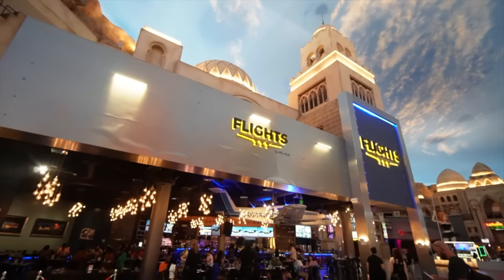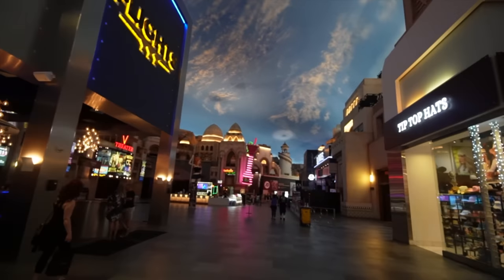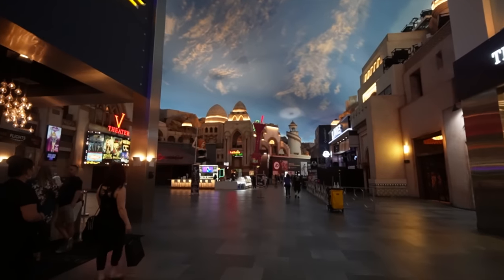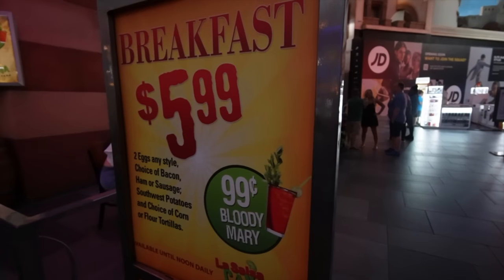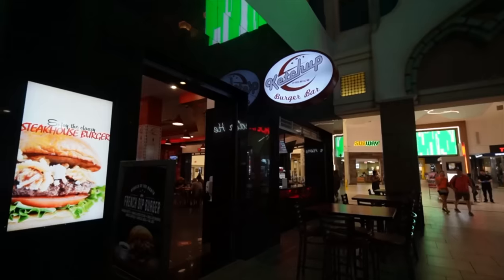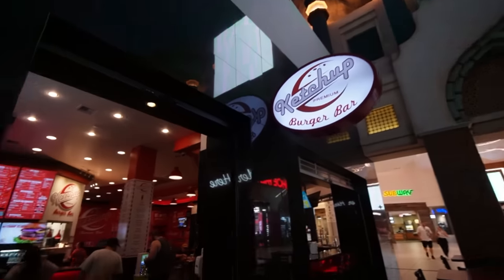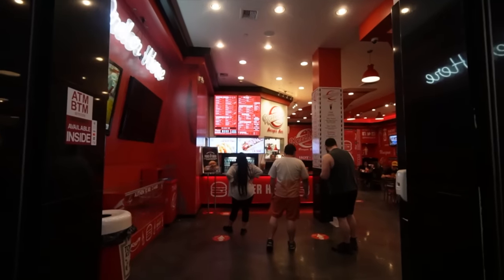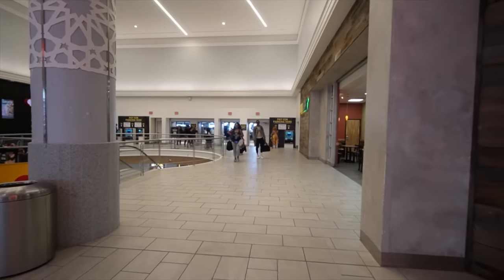We are now entering the Cheap Eats part of the Miracle Mile Shops. This is the Flights bar where you can get drink deals. And Blondie's is right there, and La Salsa Cantina — it's now a $5.99 breakfast, it used to be $4.99, right next to the Showgirl bar. The cost of inflation — up to $5.99 for breakfast, and $0.99 Bloody Marys still though. If you guys haven't seen my Planet Hollywood Cheap Eats video, check it out — the prices may have gone up about a dollar, but it's still pretty much the same spots. This right here is Ketchup — another Cheap Eats spot where you can get deals like $5 King Cans, and sometimes they have buy one get one free hot dogs. And this is the entrance to the parking lot — it's kind of far from the hotel, so it's kind of a walk, that's the disadvantage.